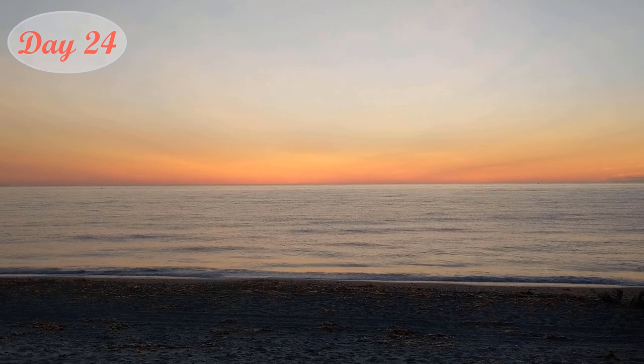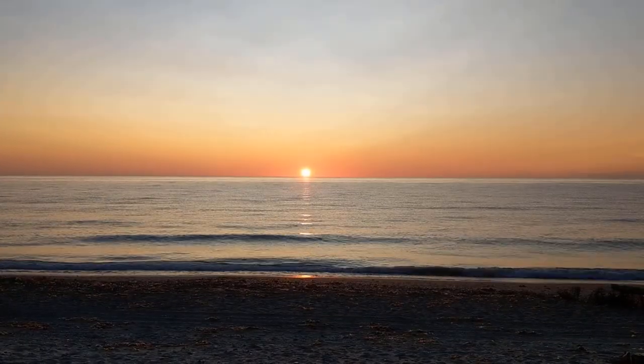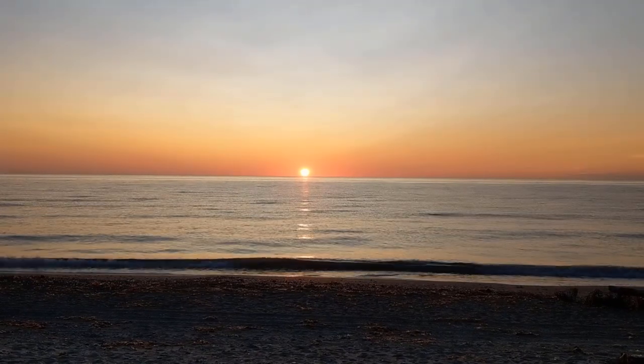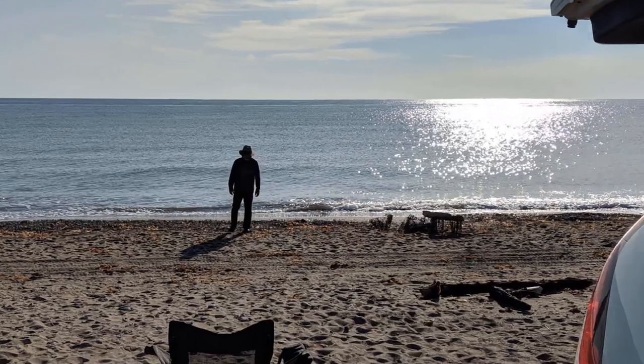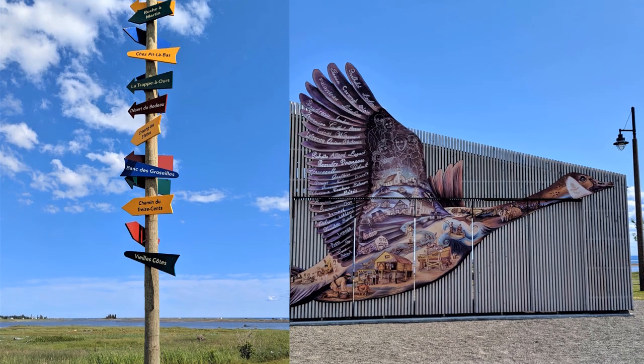Day 24 started off with a beautiful sunrise at 5 a.m. We took our time traveling and exploring the seaside of the Gaspé Peninsula.